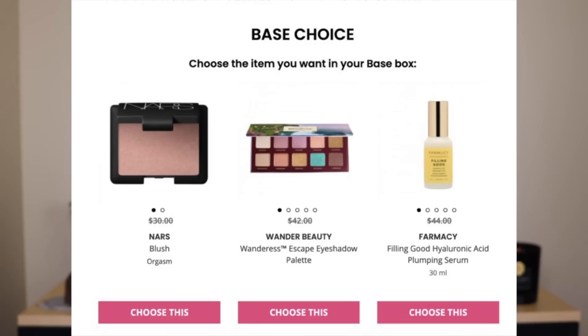I'm going to go through the choice items first, starting with the base item. There are three items you can choose between and I have at one point or another owned all three. The first is probably my favorite choice: the NARS Orgasm Blush. The reason this is a choice is that this was an item featured in BoxyCharm Premium, so if you don't have the premium box, this is your chance to get it.